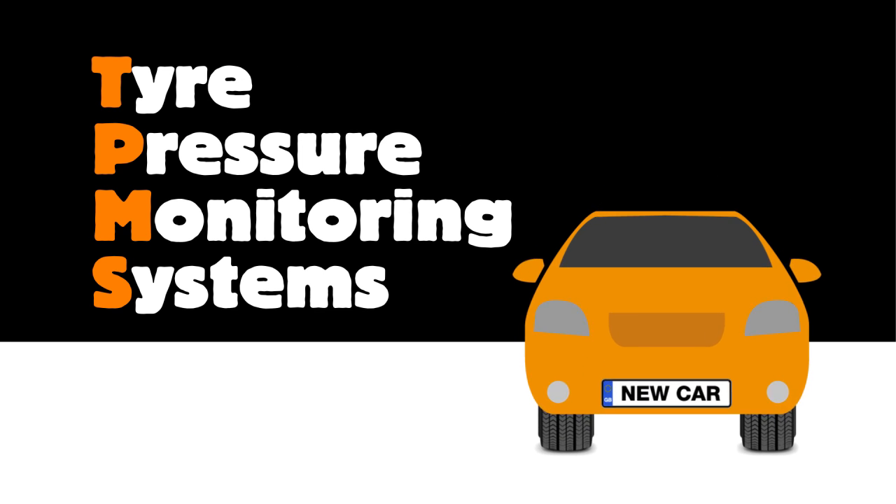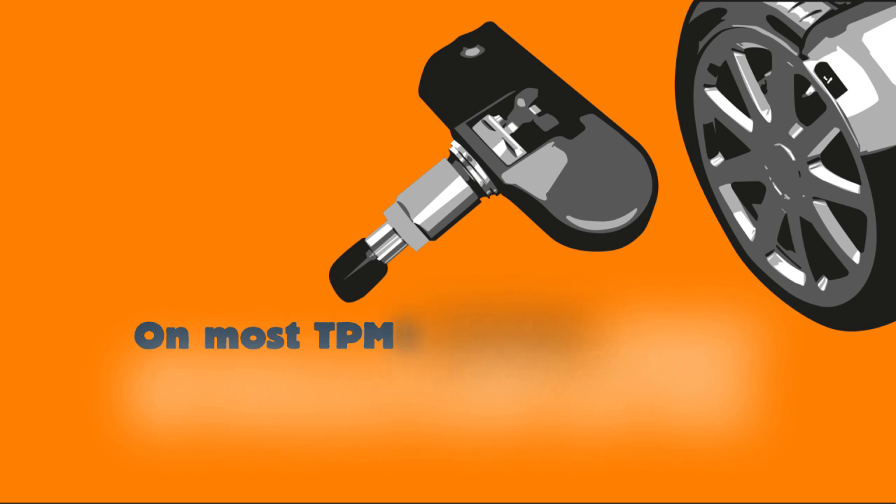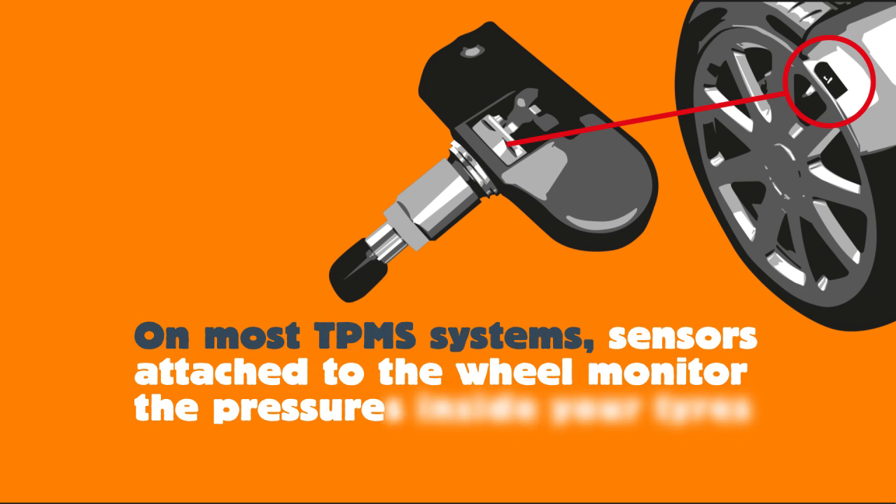Tyre pressure monitoring systems are now fitted as standard on all new cars. TPMS helps you keep an eye on your tyre pressures. On most TPMS systems, sensors attached to the wheel monitor the pressures inside your tyres.